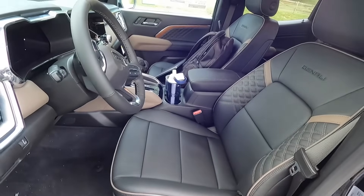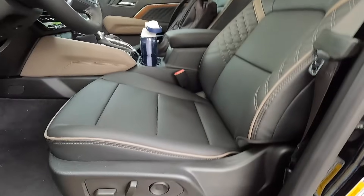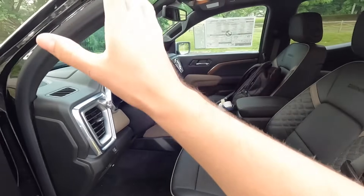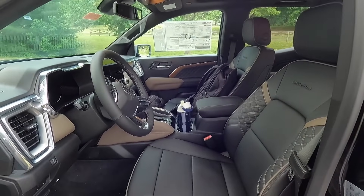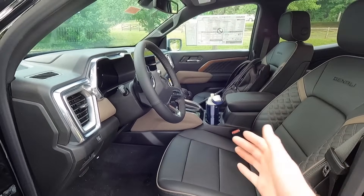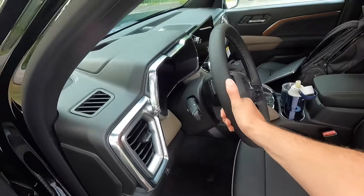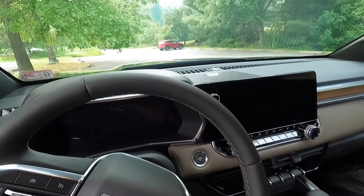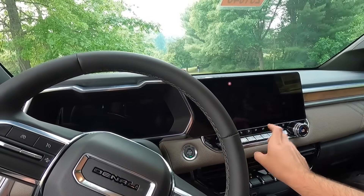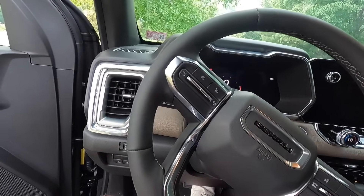The driver and front passenger seats are eight-way power front seats with two-way power lumbar. One thing worth noting is how easy it is to get in and out — with the assist steps and grabbing onto the steering wheel, it's relatively easy despite the two-inch factory lift. For me as a 22-year-old it's very easy to jump in and out, but the assist steps definitely help.